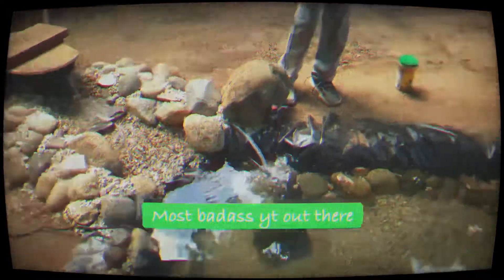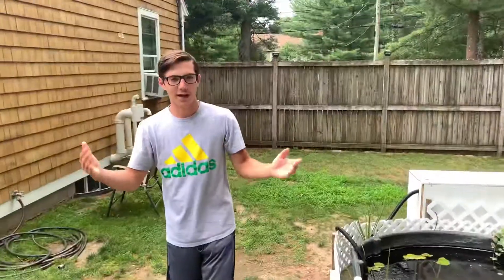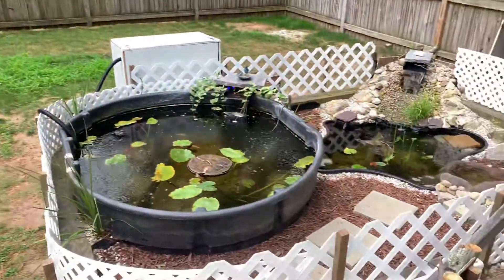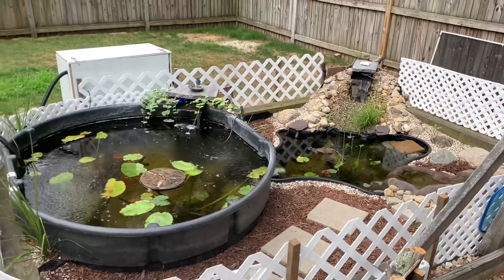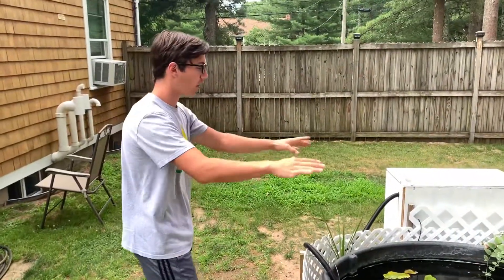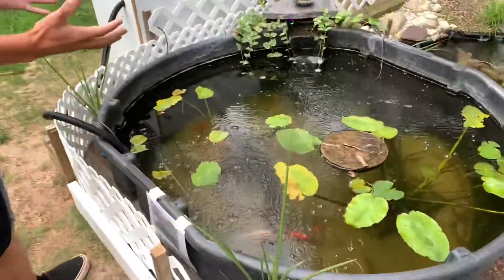Wow, this pond looks really good. Hey guys, back with another video. Today I'm going to be showing you guys the ponds. You've seen it in previous videos before, but this is the final form — I like how it looks, all the fish are nice and healthy, and everything's just thriving.